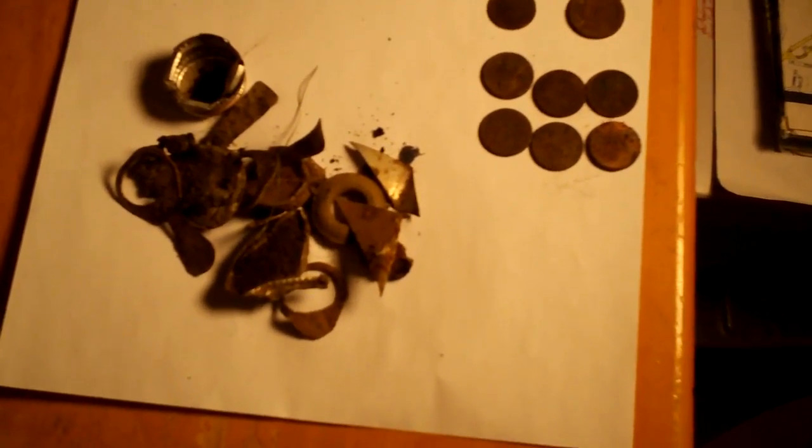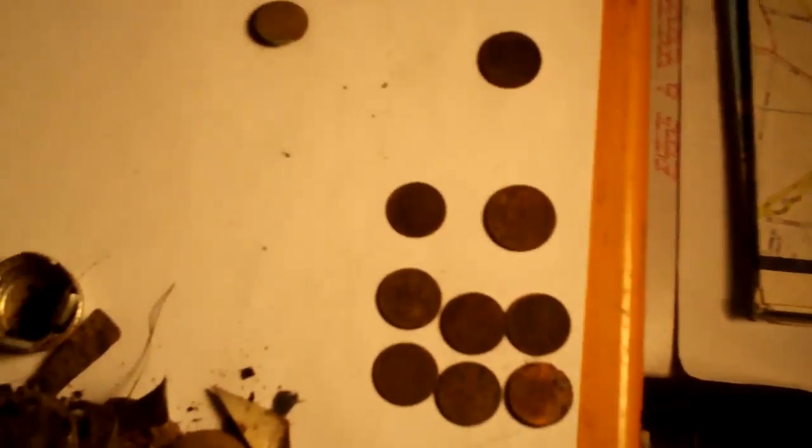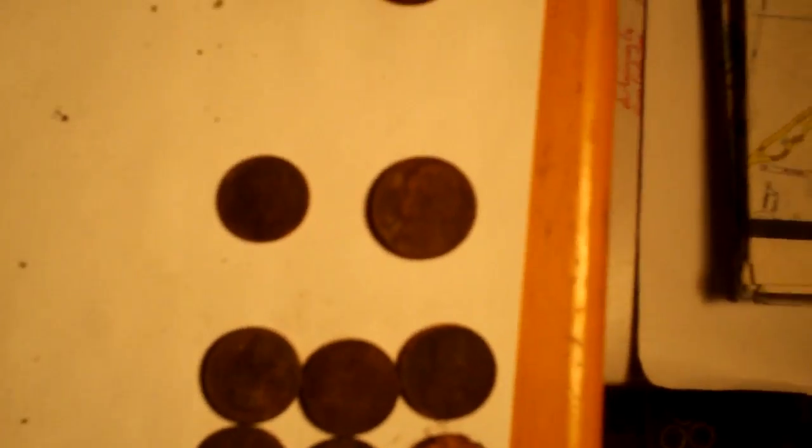Okay everybody, this is the end of the first hunt for 2010 — January 15th — and this is some of the stuff I came back with. Some of the junk: pull tabs and pieces of metal, some bottle caps. Got three memorials, one nickel, one dime. Let's see some close-ups — there's a button that I came up with.